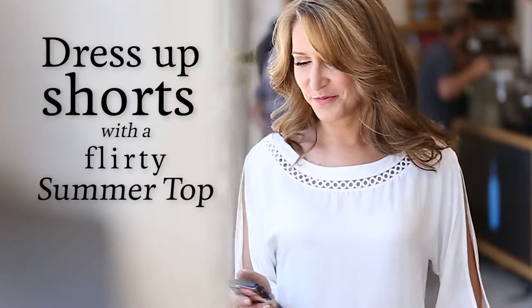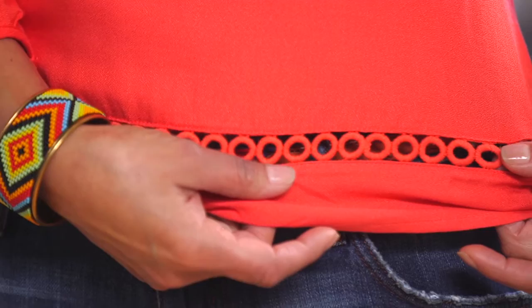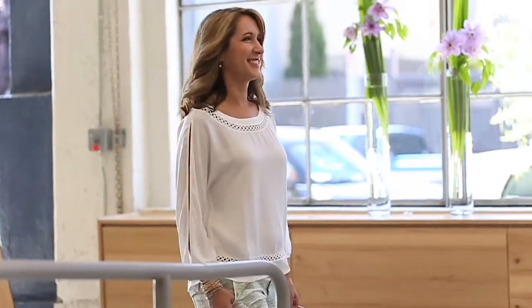What I love about this Ella Moss blouse is that it has beautiful cutout details along the collar, along the hem, and check out this slit in the sleeve. The top is loose and comfortable but still flirty and feminine.